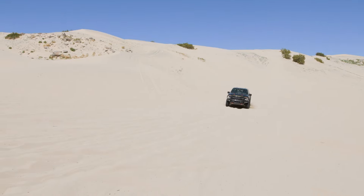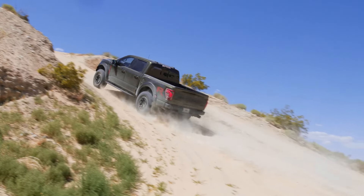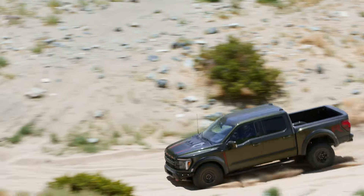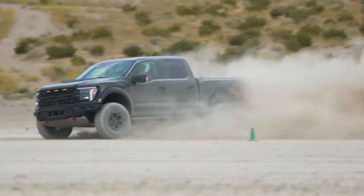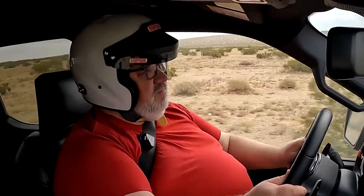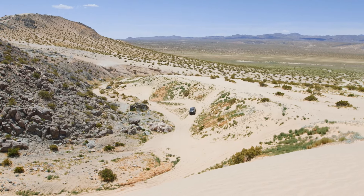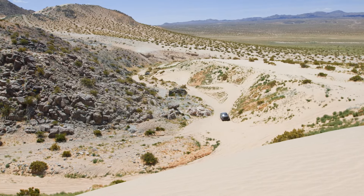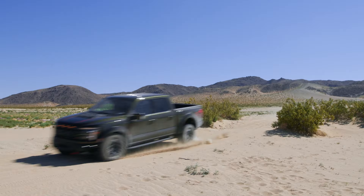It is a factory-built off-road Baja racer truck and all you have to do really is just air down the tires a little bit, push a couple of buttons and you're good to go. If you've never had the opportunity to drive a Raptor vehicle — whether it's an F-150 or a Bronco or the new Ranger Raptor — in its natural environment, which is this, you simply have to. There's just no substitute.